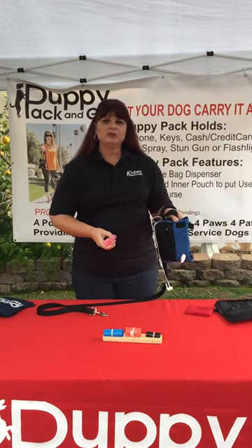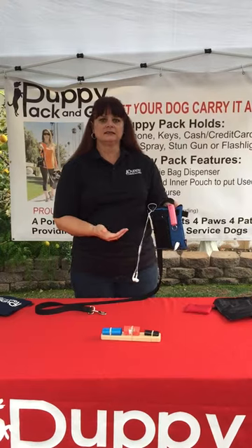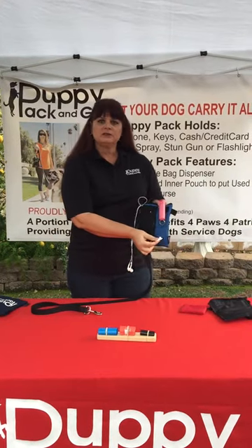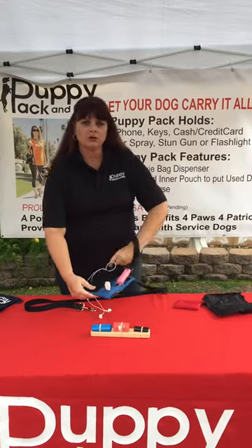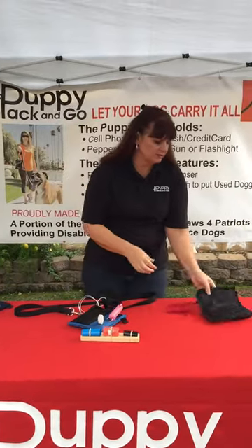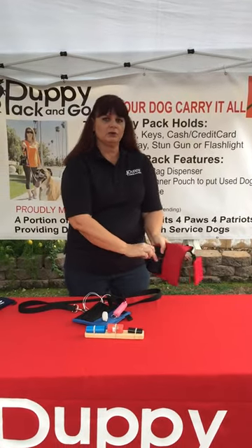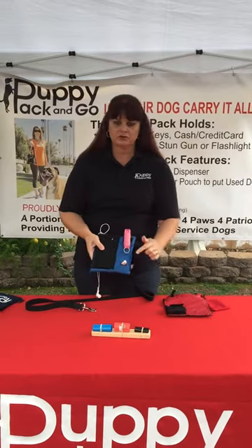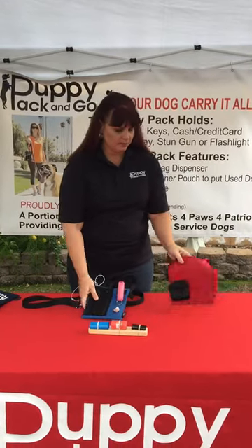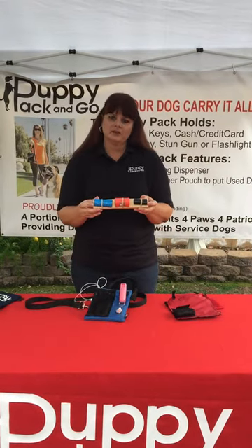There's a belting loop in the front that can hold a flashlight, stun gun, or pepper spray, so it's easily accessible. There's a pop-out dispenser bag area for the dog rolls here. I'm going to show you a Puppy Pack sewn inside out so you can see the inside pouch — this is where your dog roll bag goes and then it pops through the front. It's also secured by a Velcro top closure. It holds any of the dog bags sold currently on the market.